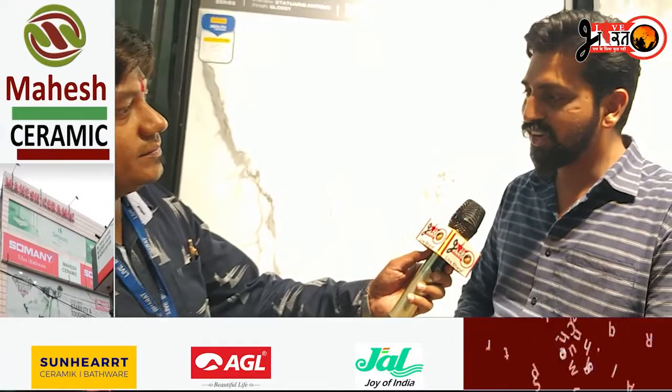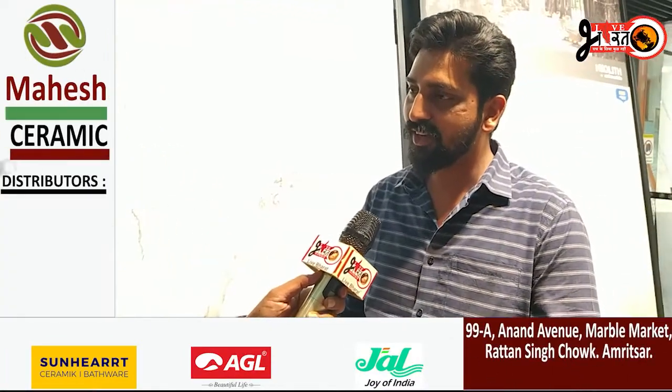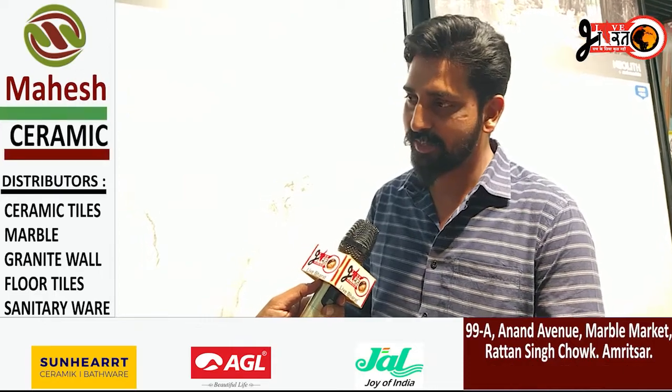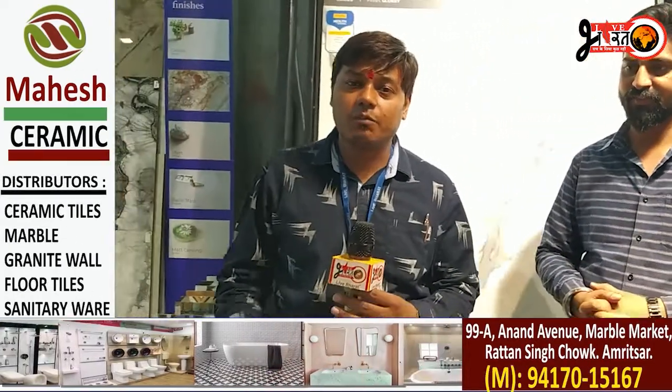Yes, sir — the tiles come in a very wide range of sizes, interiors, and surfaces. There are lots of surface effects, film effects, and graphics. Visit the new showroom, see the new tiles, and choose the tiles for your home.